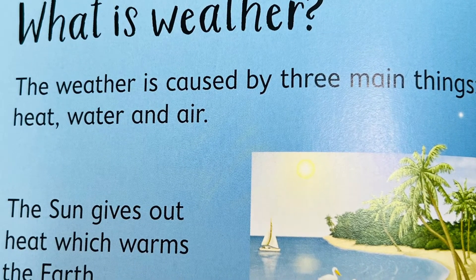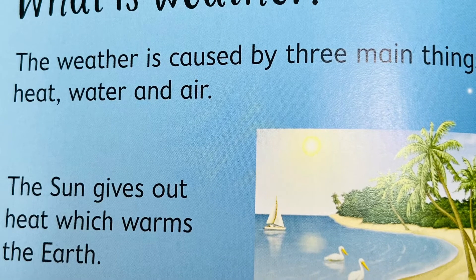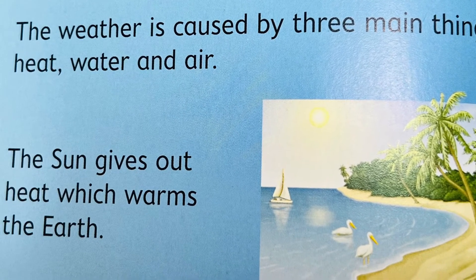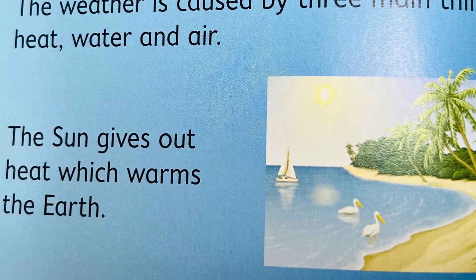What is weather after all? The weather is caused by three main things: heat, water, and air. The sun gives out heat, which warms the earth.